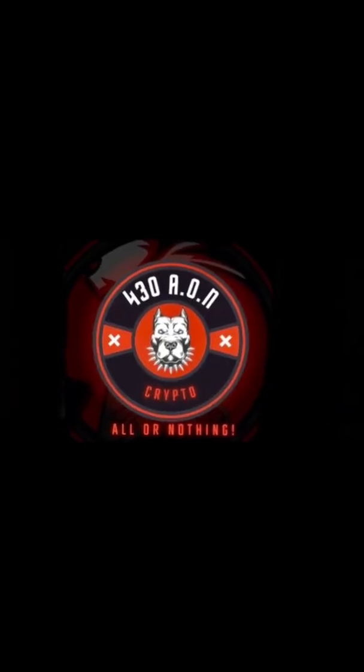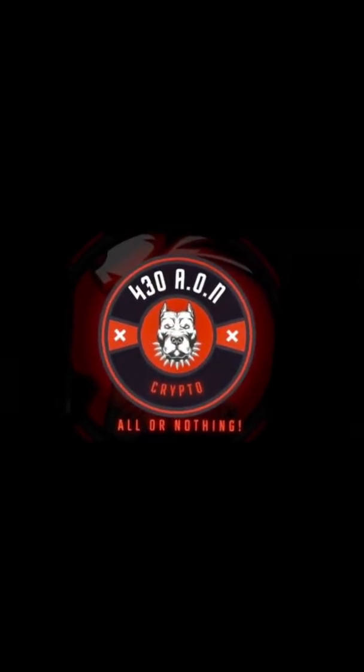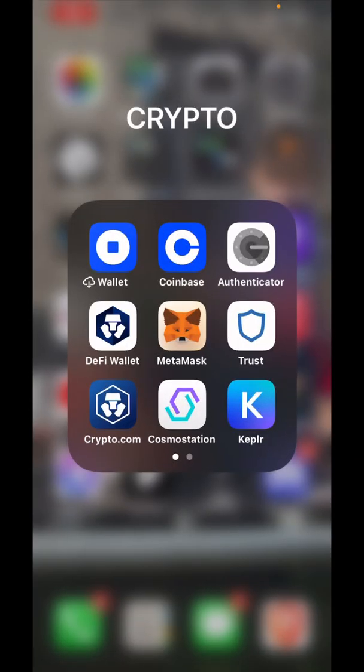What's up YouTube family, your boy 430 AON Crypto, I'm back in the building. Today I got a quick one for y'all - I'm gonna get some EVMOS really fast, that's it.